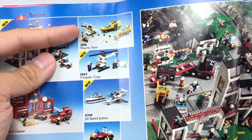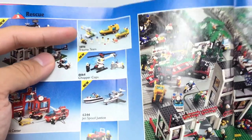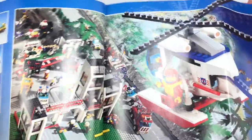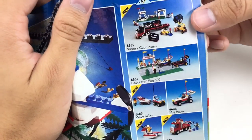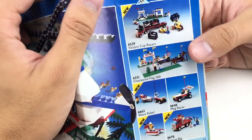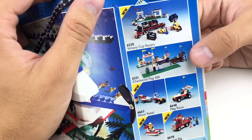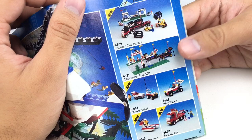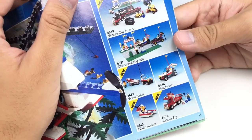Chopper Cops — meh. Trauma Team, I guess that's okay, it's not really one of my favorite ambulances. And Rescue Runabout. We got this nice little town display. Checkered Flag 500 — I've seen that pretty cheap on eBay. You would think it would be like $100 or $200 second-hand sealed, but I've seen it for $80. I might be getting it mixed up with another set though.